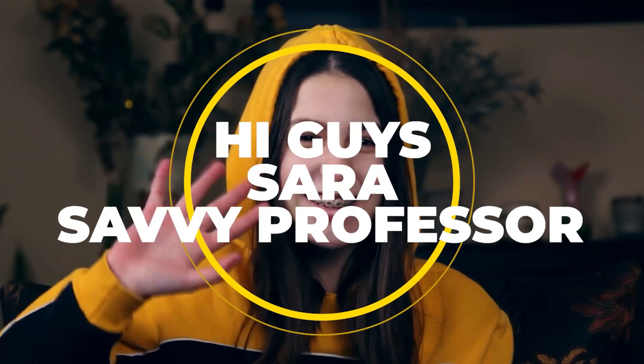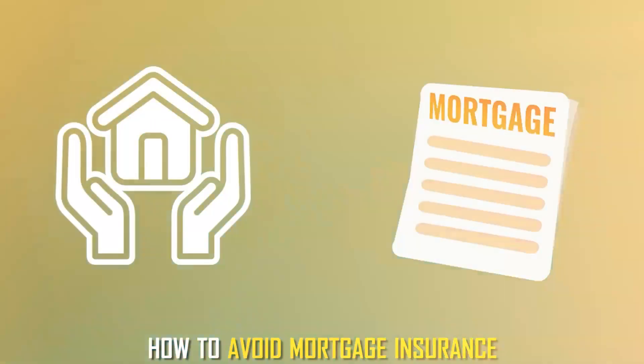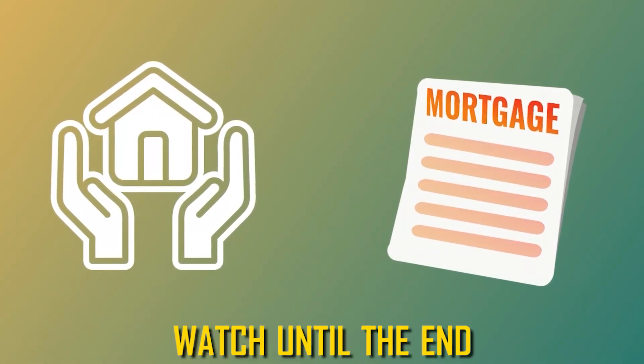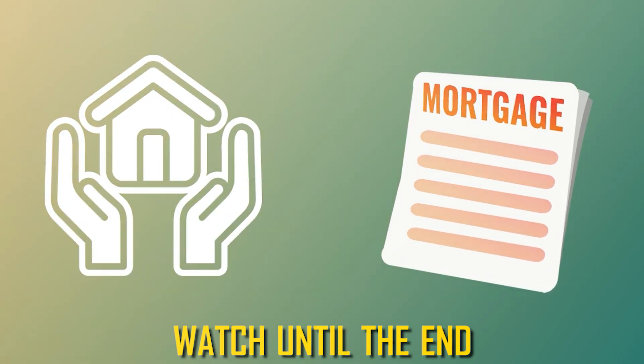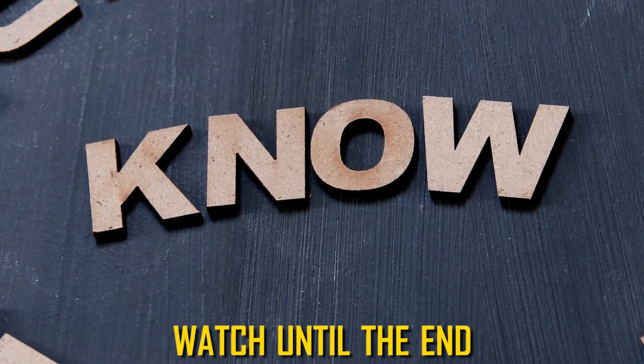Hi guys, this is Sarah from The Savvy Professor, and welcome to our video on how to avoid mortgage insurance. Make sure to watch until the end of the video to know some useful tips to avoid paying mortgage insurance, also known as PMI or private mortgage insurance.